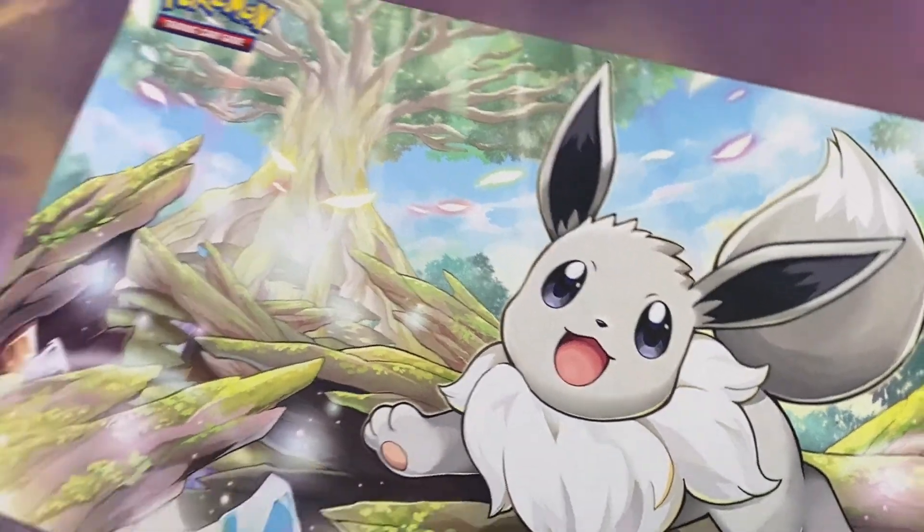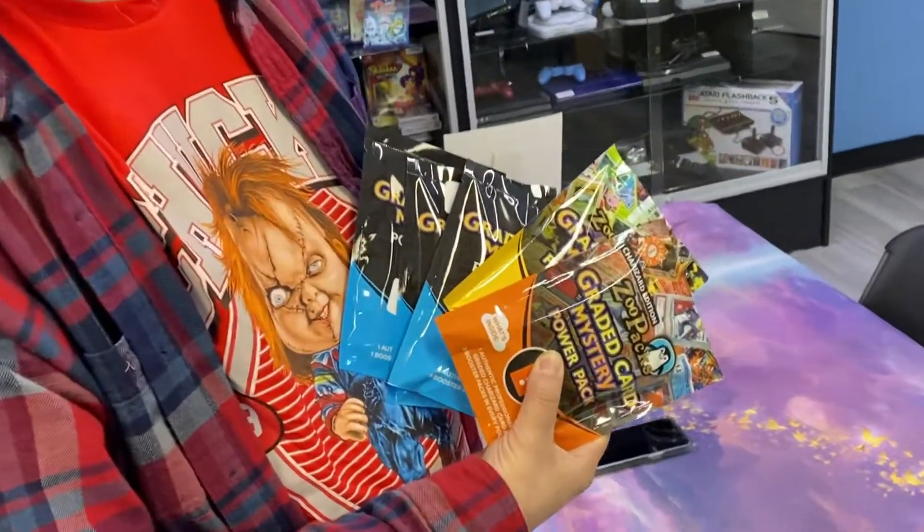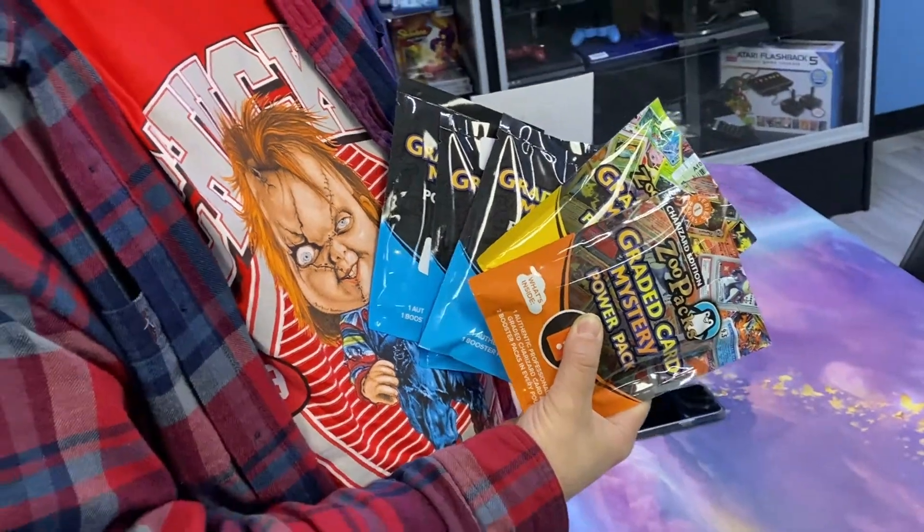What's going on YouTube family! I'm here today with Mr. Tom of Video Game Traders. Tom came to me with an interesting idea — we have some Zupac graded card mystery power packs. Tom, tell us a little bit about where you got this idea from.